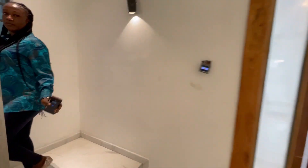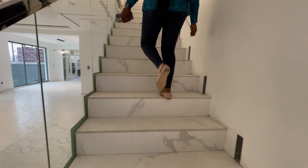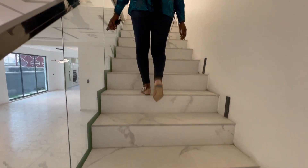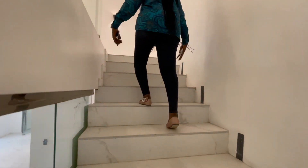So we've seen what we have on the ground floor. We move to the first floor to see what we have. The staircase space is very spacious.